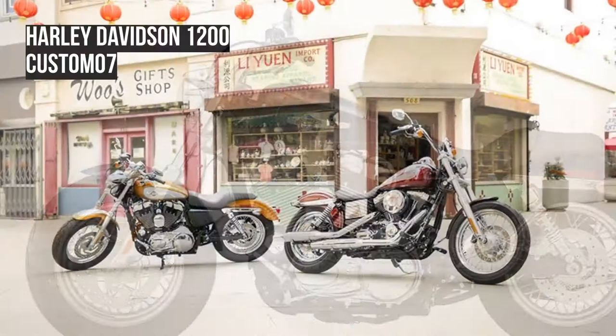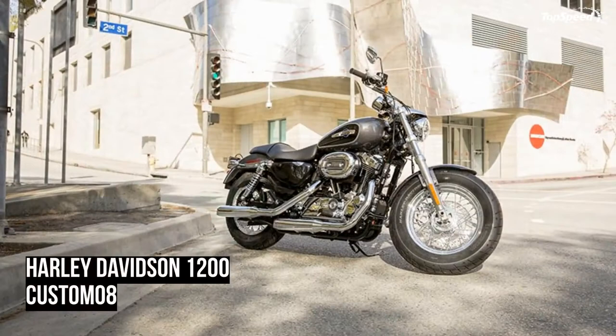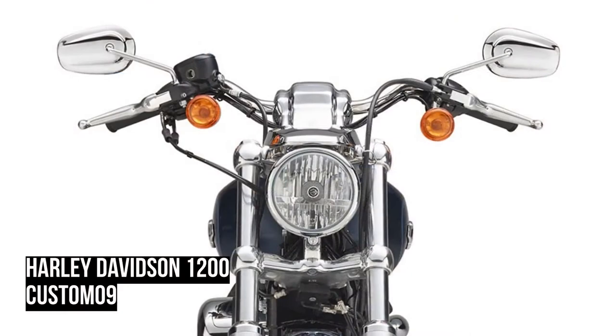When it comes to custom style, standout wheels are a must. The 1200 Custom motorcycle features brilliant chrome five-spoke wheels that cast striking reflections wherever you go — custom style for a custom ride.